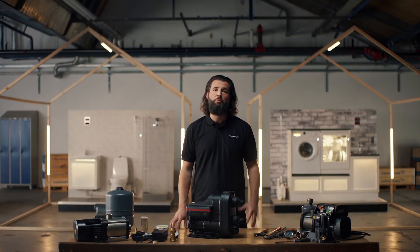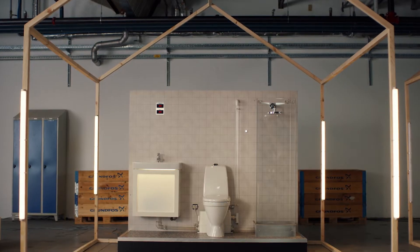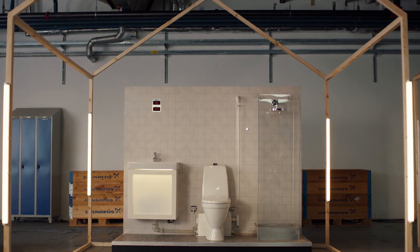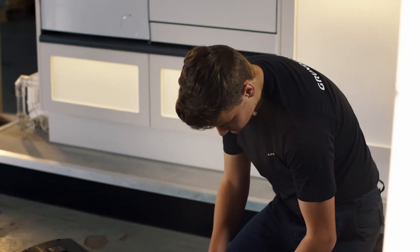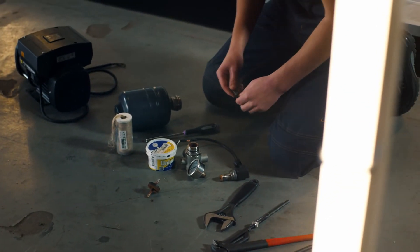Noisy pipes are often caused by poor pump technology or poor pump control. For instance, systems with older centrifugal pumps and fan-cooled motors generate vibrations throughout the system, resulting in more noise. Also, inefficient pumps that run constantly even when there is no water being used, or poorly installed booster pumps that are not secured to the floor, can cause vibrations in the system.